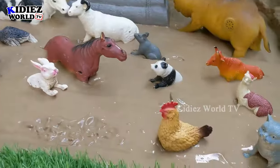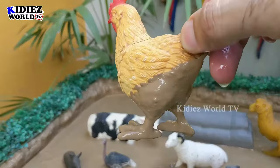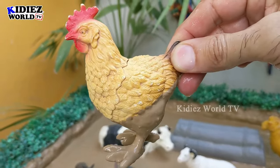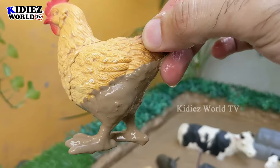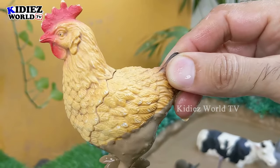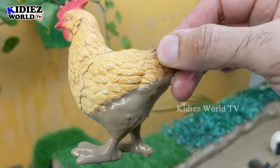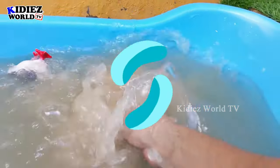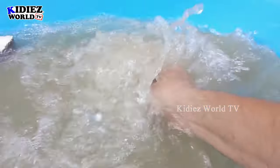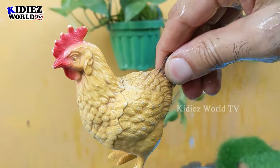The next one we have is a hen — another very cute and colorful, little but very useful farm animal. Why is this hen so useful? Because hen gives us eggs, and eggs are full of vitamins and protein. Let's watch this muddy hen and make her clean. Here we go, hen!